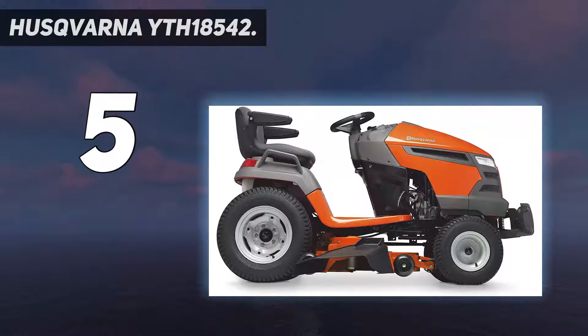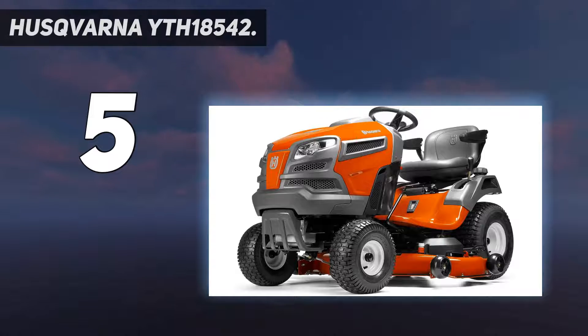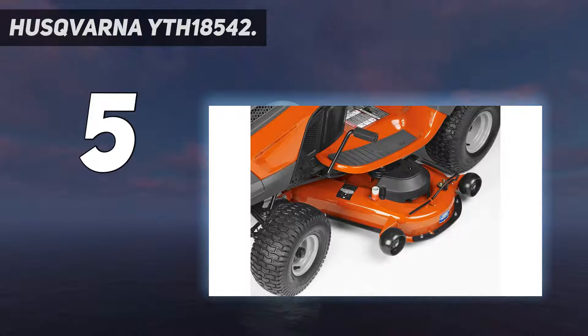The 42-inch reinforced cutting deck also comes with uniquely integrated air induction mowing technology that ensures a clean and consistent cut of grass every time. You won't regret purchasing this riding lawn mower — it's rated highly and is a great mower that'll get the job done.